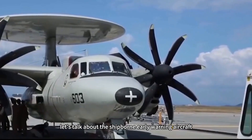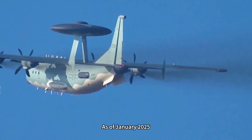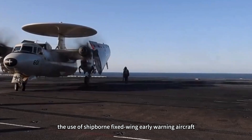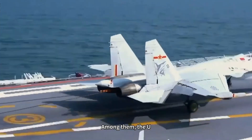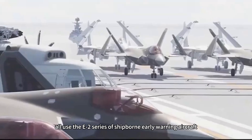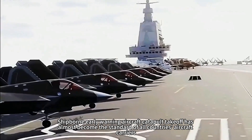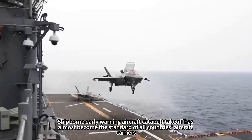First, let's talk about ship-borne early warning aircraft. As of January 2025, among the world's aircraft carriers using ship-borne fixed-wing early warning aircraft or ship-borne early warning helicopters, the US and French naval carriers all use the E-2 series of ship-borne early warning aircraft, and all use the catapult takeoff mode. Ship-borne early warning aircraft catapult takeoff has almost become the standard for all countries' aircraft carriers.